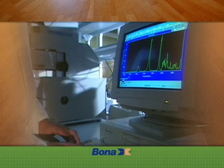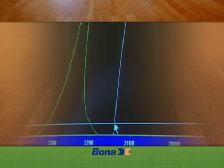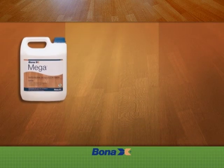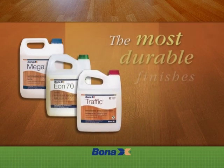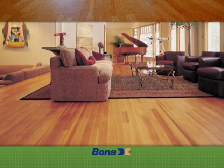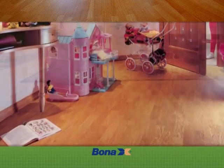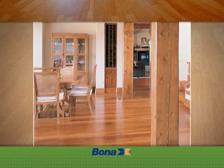BonaChemi has the largest research and development staff in the world solely dedicated to hardwood floor finishing systems. All of our finishing systems are developed, engineered, and thoroughly tested. Bona's Swedish waterborne finishes are the most durable polyurethane hardwood floor finishes of any kind — waterborne or solvent based. They are also non-yellowing and will not change color over time, highlighting the true beauty and elegance of the wood.